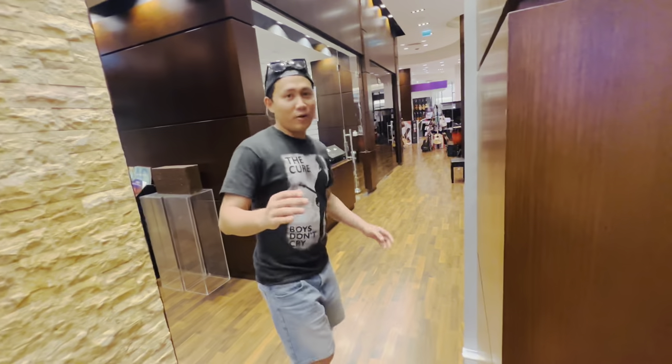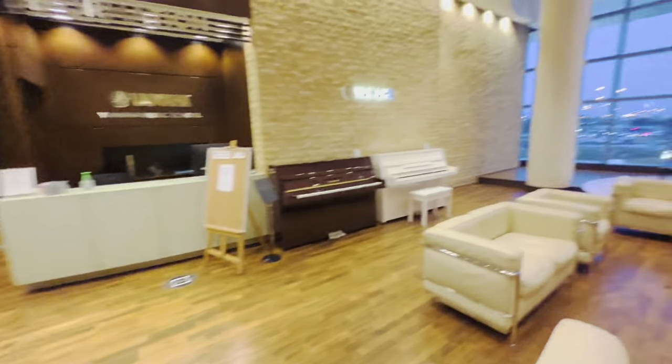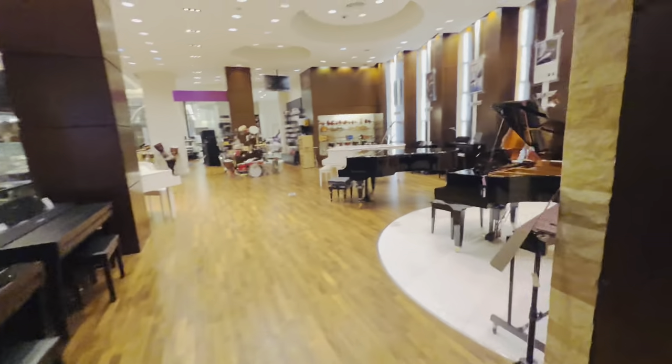Okay, for today, that's it. Give me the camera — I'll show you more of the beautiful part of this musical shop. Look at the collection they have.